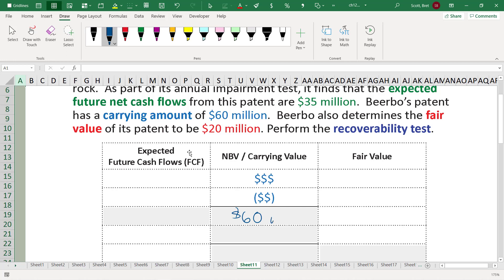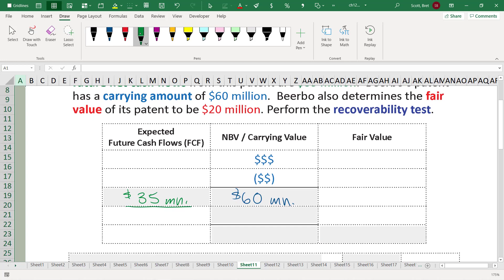$60 million is the carrying value. $35 million is the expected future cash flows. Similar to what you've seen before, we compare the expected future cash flows against the net book value or the carrying value of the asset. If we expect to generate $35 million in future cash, is the current net book value too high? In this case, it is. We're showing $60 million worth of future economic benefit when in reality we're only going to get $35 million. That means the net book value is bigger, therefore we have an impairment.